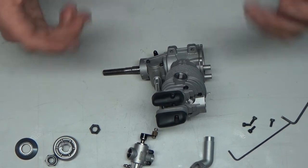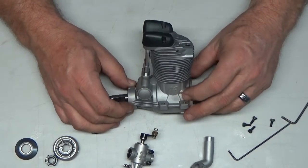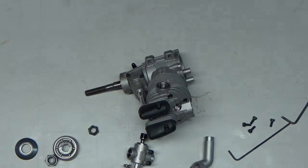So here's the OS 95V — a quick look — and be looking to see this engine run in the very near future. Thank you for watching.